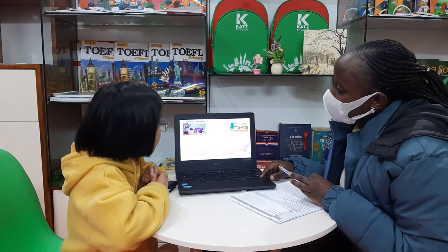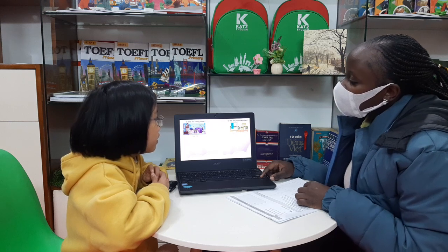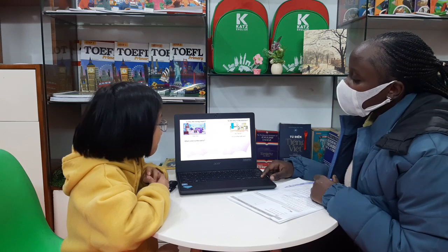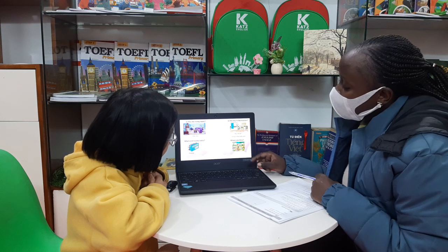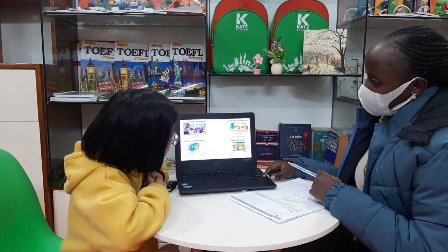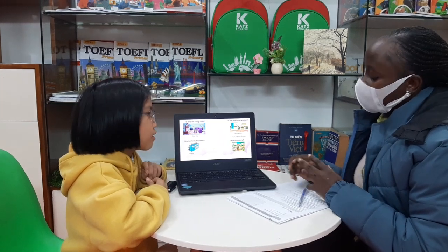Is this the living room? Yes, it is. Okay. Is the boy in the kitchen? No, it isn't. Where is he? He is in the bathroom. Okay. What color is the radio? It's blue. Okay. Where are they? Where are they? They are in... They are in the garden. Okay. Good job.